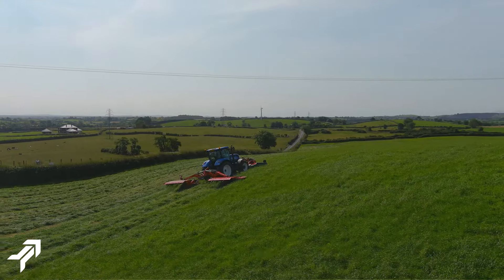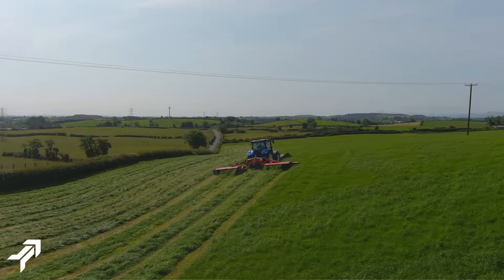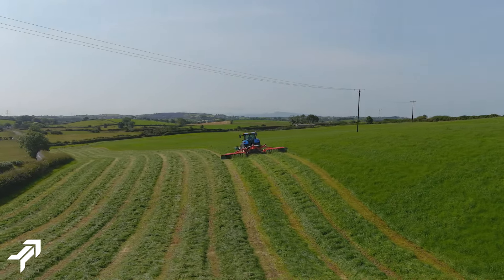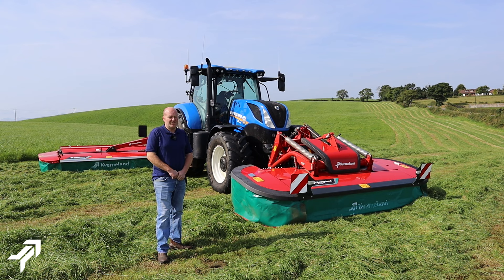We bought the 5087MN mowers from DA Forgey — absolutely brilliant backup, everything, service, brilliant. The fella actually came down and set them up in the yard; there was no real setting up to do, just a check around them before heading to the field. Honestly first class.